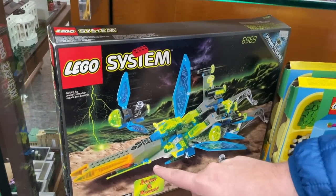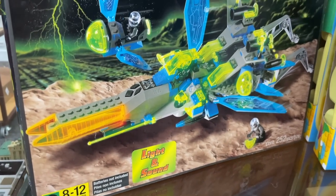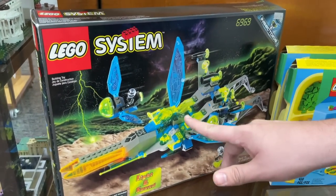You don't get to see this one that often either — Insectoids! I love this one. It has all these crazy buttons that make things light up. Apparently there are sound effects involved. My favorite part has to be all these transparent wings.